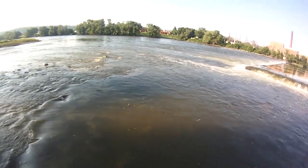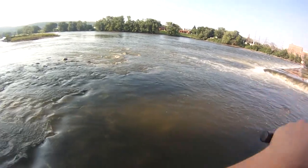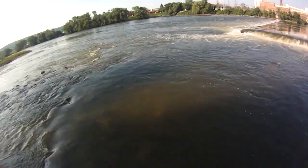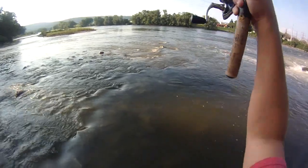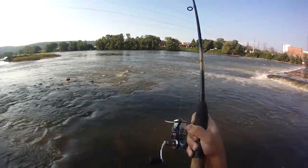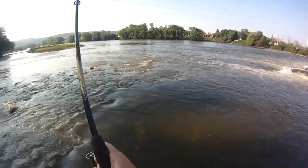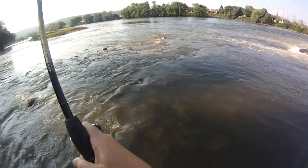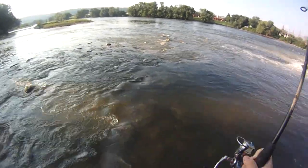Another nice bass. This time on a chartreuse bucktail jig, a little orange dress and whatever. Oh mama — came jumping out of the water right as I turned the camera on. He's not bad. Solid 17 at least, and he's doing the same exact thing, right downstream. Just gotta try and play him, try and get him back once he gets a little tired. Working on him pretty good. There's a lot of force on this line right now.